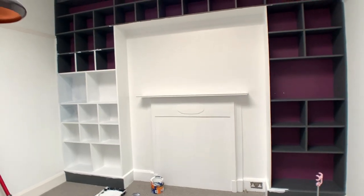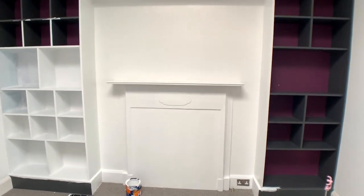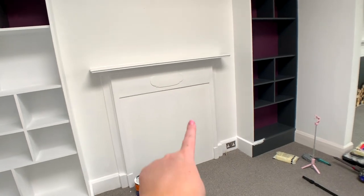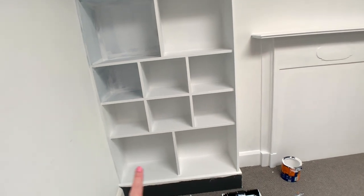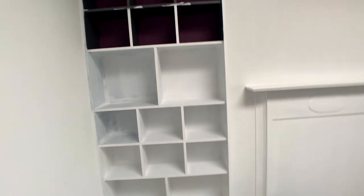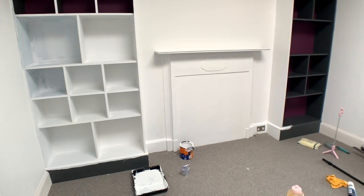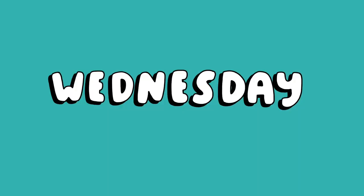I've just done another coat on the middle wall — that's now got three coats and is finished. I've done three coats on that shelf, these have two, those have one, and these have none. But I'm going to call it a day — it is nearly 8pm and I want to go to bed.